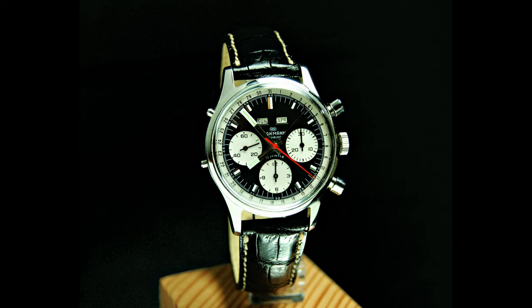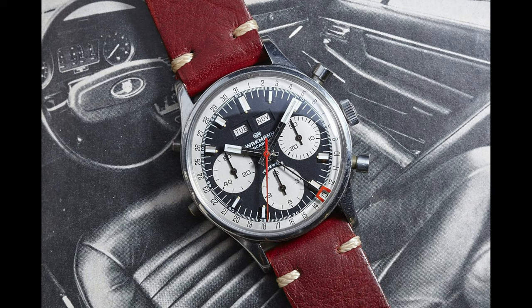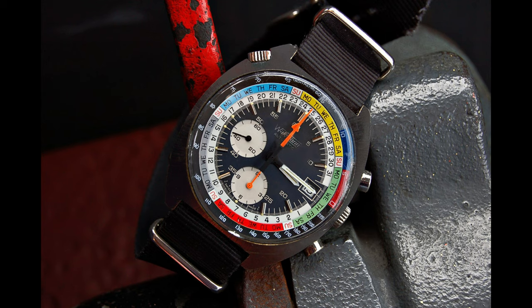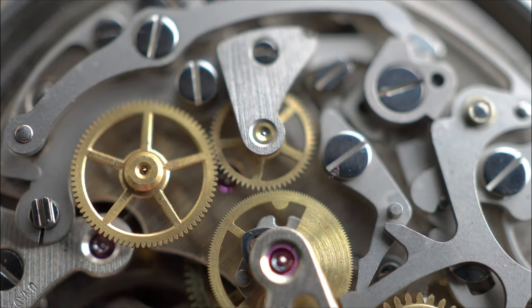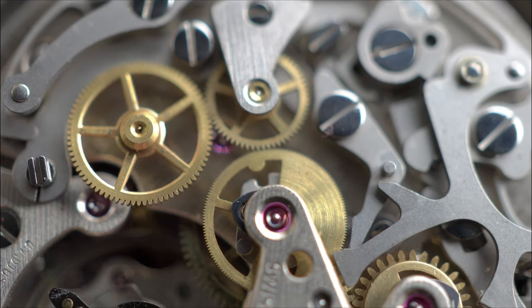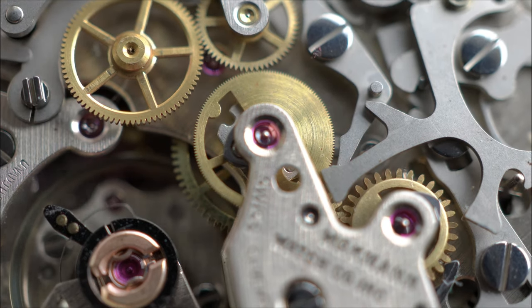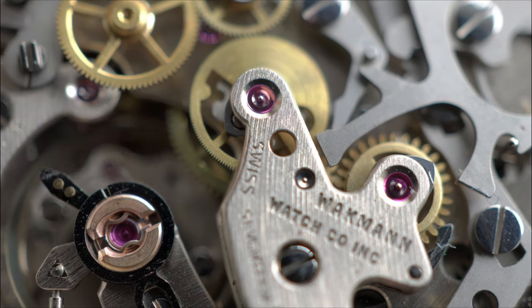Wackman watches shared many parts with the Breitlings and Omegas of the day. Here is the Wackman Triple Date Chronograph from the late 60s — it uses the renowned Valjoux 72C manual wound movement. Another notable Wackman watch was the sailing-themed Regate Chronograph from the early 70s, seen here worn by Clint Eastwood in the movie The Bridges of Madison County. This watch had a LeMania 1341 automatic chronograph movement. LeMania-based chronograph movements also happened to have powered the watch that went to the moon, and a derivative of it is still found in Omega Speedmasters of today.